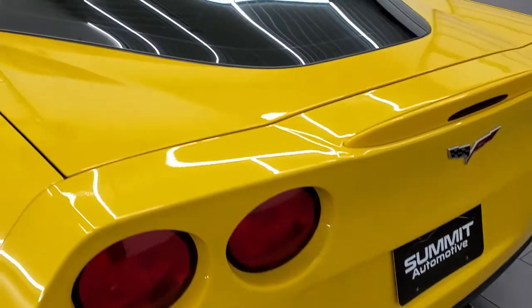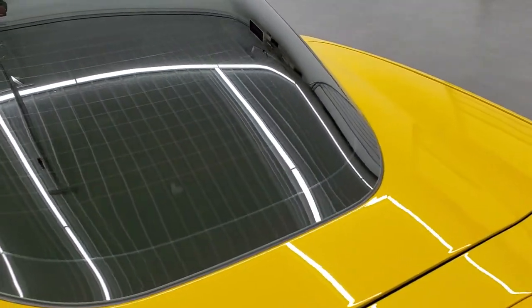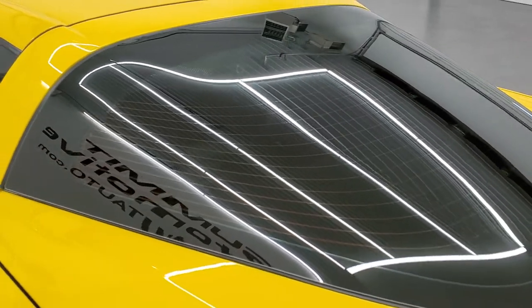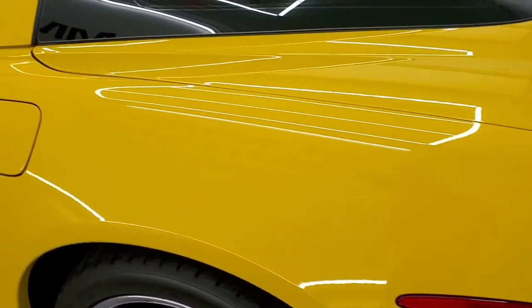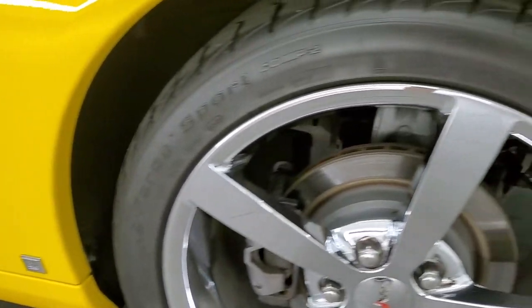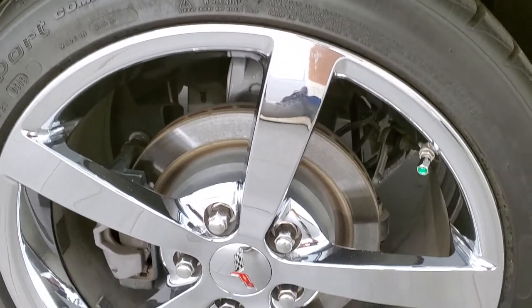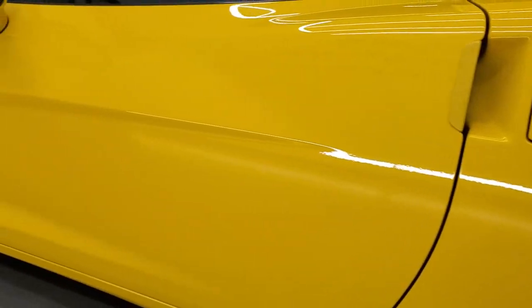The rear bumper is in great shape. The trunk lid or rear hatch area is in nice shape. The glass looks like it's in nice condition as well. Down the driver's side, just as clean as the passenger's side — no scuffs or scrapes on the rear quarter. And for full disclosure, this back rim is just as nice as all the rest. I didn't see a single scuff on any of the rims — very nice shape.